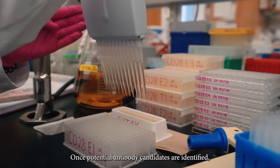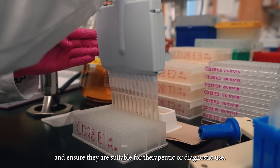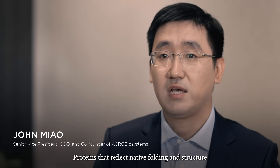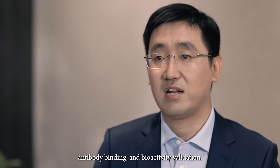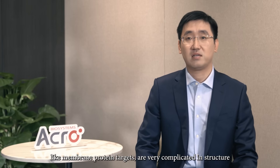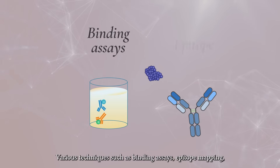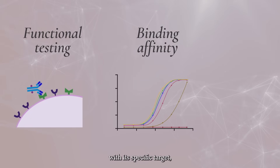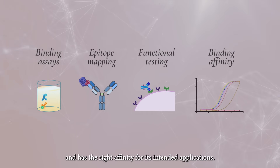Once potential antibody candidates are identified, researchers rely on numerous antibody characterization techniques to assess their properties and ensure they are suitable for therapeutic or diagnostic use. Proteins that reflect native folding and structure are critical for successful immunization, lead screening, antibody binding, and bioactivity validation. However, quite a few targets — like membrane protein targets — are very complicated in structure and difficult to produce and maintain in their native conformation. Various techniques such as binding assays, epitope mapping, and functional testing are used to confirm that the antibody interacts with its specific target, retains its activity under physiological conditions, and has the right affinity for its intended applications.